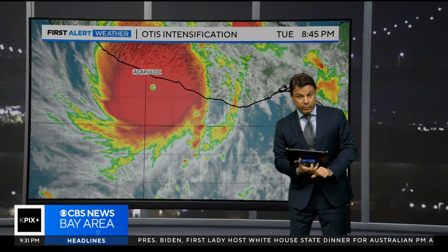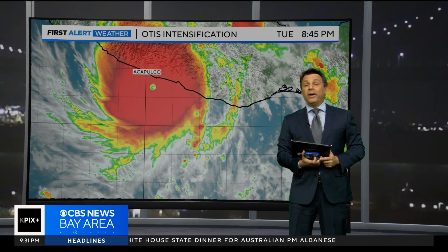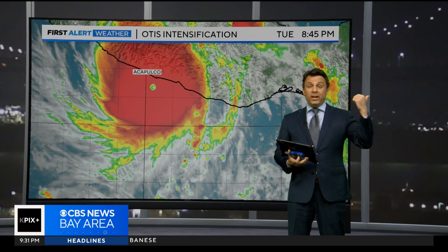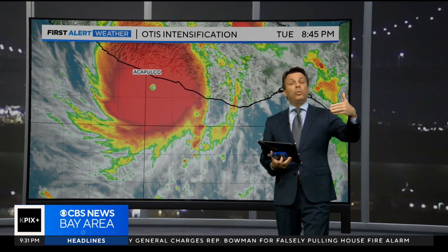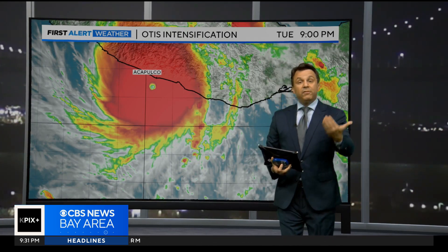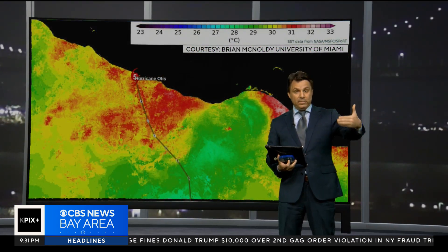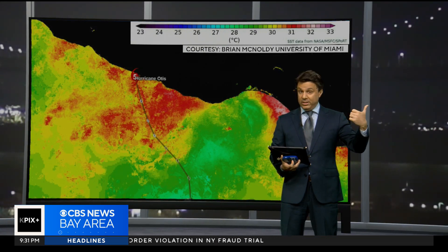That is a record for this part of the world, and there's really only been a small handful of hurricanes that have outdone it in terms of that fast of a rapid intensification. There was a study that came out last week — this is so timely — that said because of global warming and the influence of climate change on our oceans, and the warmth from those oceans getting fed into these storms, we're now seeing twice as many hurricanes go through rapid intensification than we did in the 1900s.